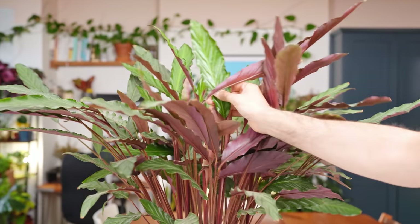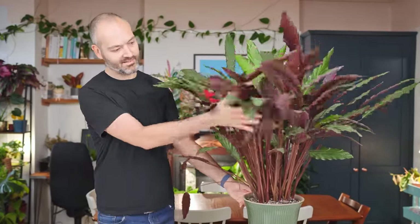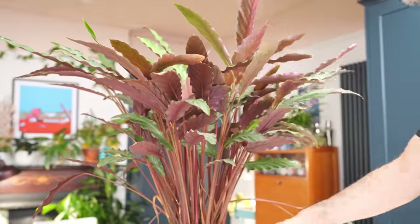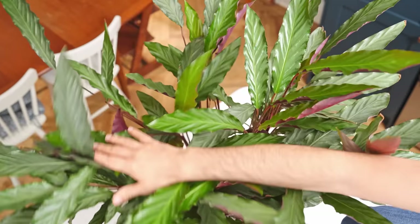There is one Calathea that is forgiving though — the Calathea Elgagrass. I've been a doting parent of mine for a couple of years now and I'm always proud to show it off to friends and family. I made a video all about this guy and how I got it into such great shape with hardly any brown leaves — you can watch it by clicking the link. Oh, and subscribe please.